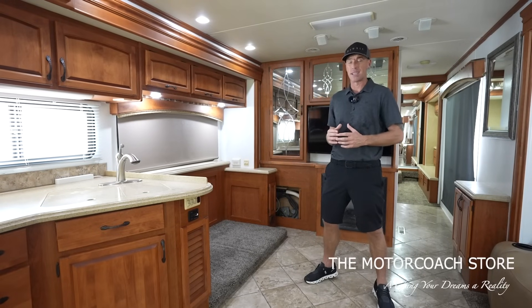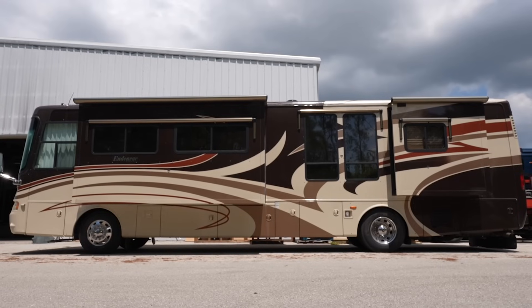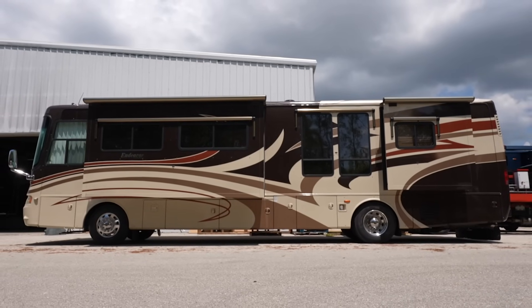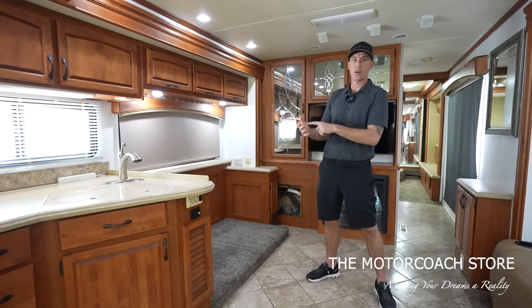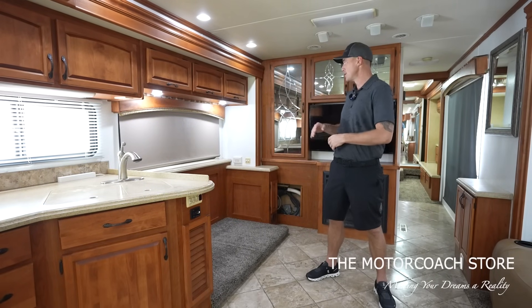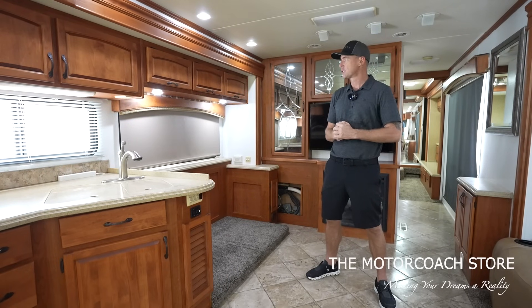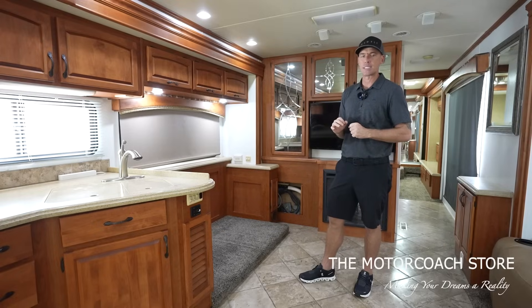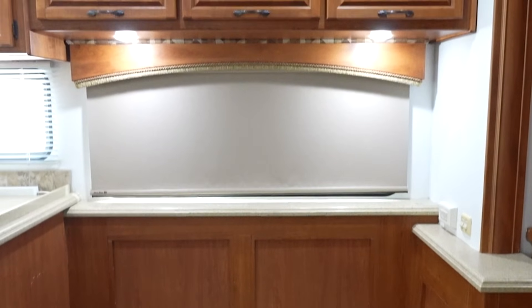This really hits a sweet spot because you're getting the diesel pusher motorhome with the Cummins 400 and that Roadmaster chassis, but it's not going to have a lot of the bells and whistles that might break. Some of the more complex coaches have touch panels, complex systems, air doors — a lot going on that's all stuff that can break. Having manual shades and simpler systems puts it at a nice sweet spot with less maintenance to worry about.